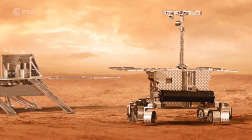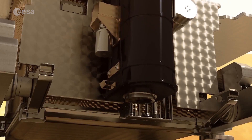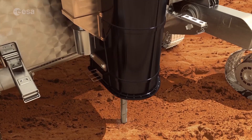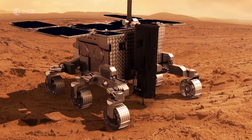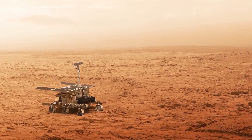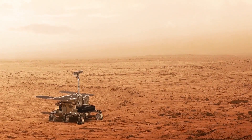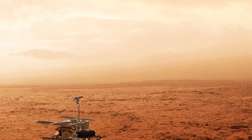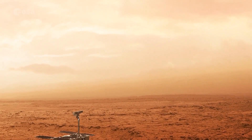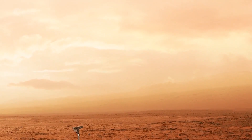The ExoMars rover landing in 2021 will drill up to two metres beneath the surface to also search for evidence of life. The rover, as well as NASA rovers and landers, will use the orbiter to keep in touch with Earth. The so-called relay function allows us to communicate with all landers and rovers on the surface of Mars.